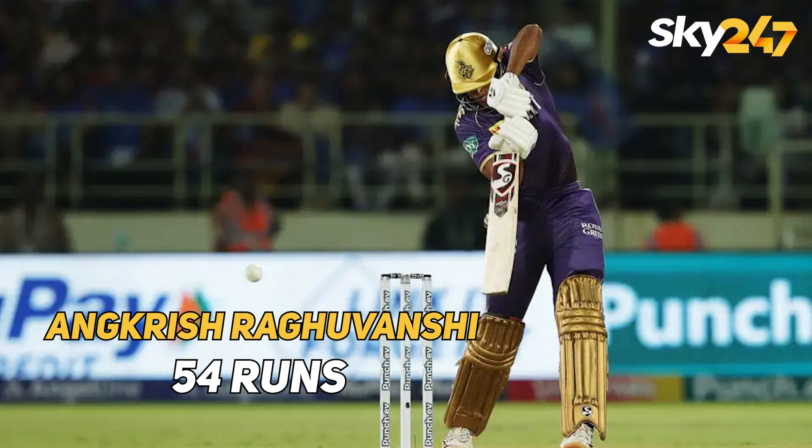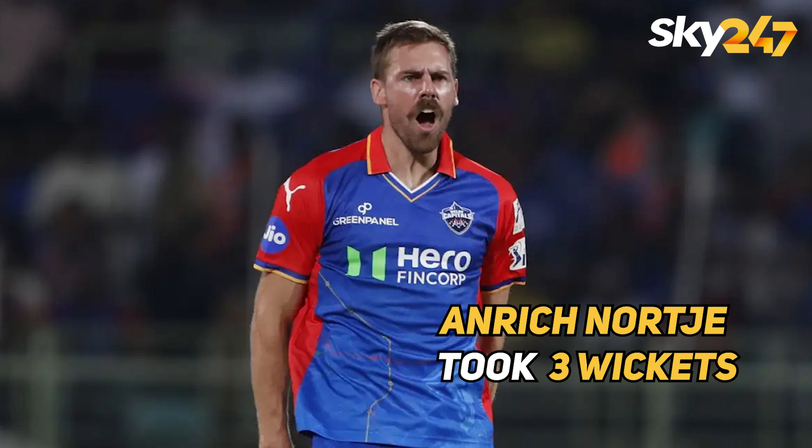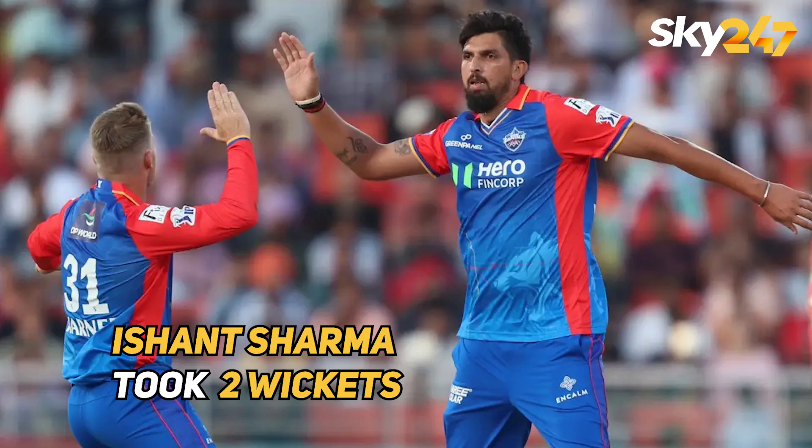Ankrish Raghubanshi scored 54 runs and Andre Russell scored 41 runs. For Delhi, Enric Nodze took 3 wickets and Ishant Sharma took 2 wickets.